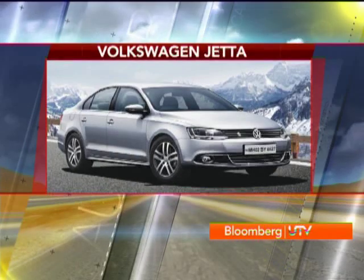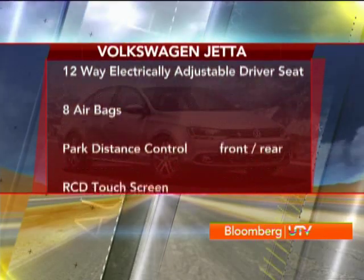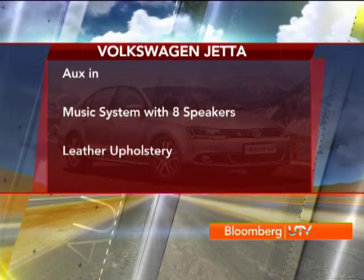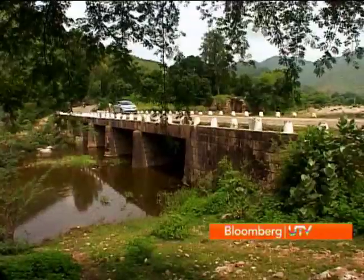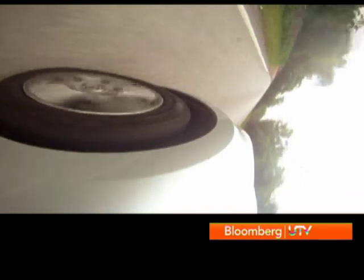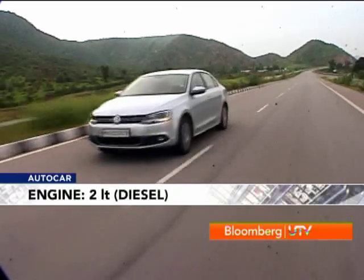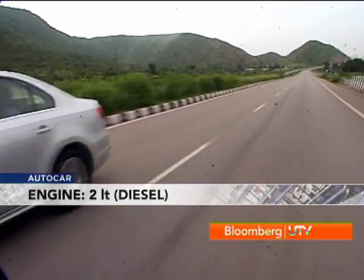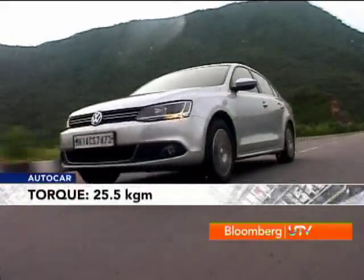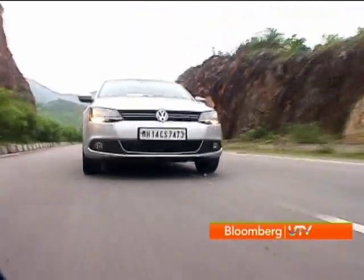But Volkswagen have also added on a list of goodies. Another area that gets a boost is under the hood. This now has a 140 bhp version of the same turbo diesel — that's 30 bhp more, which is quite a bit. This is an engine that we've experienced in the Laura and the Superb.